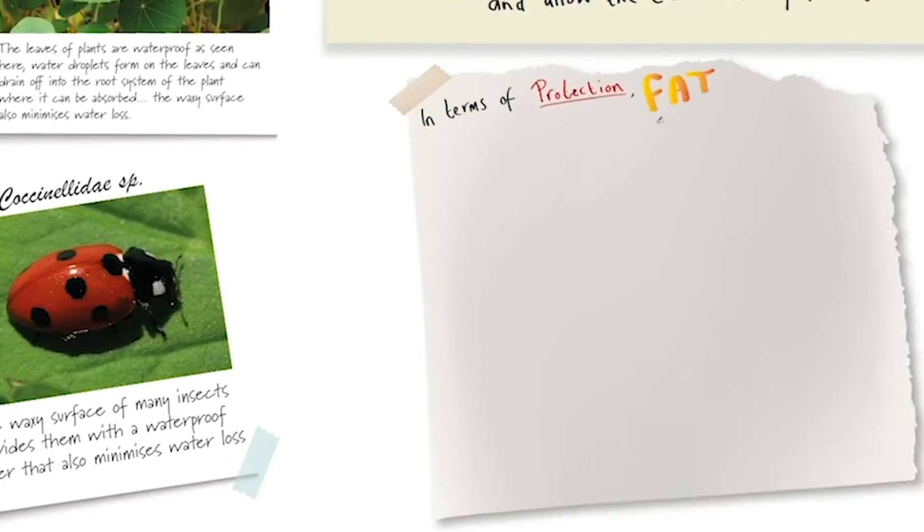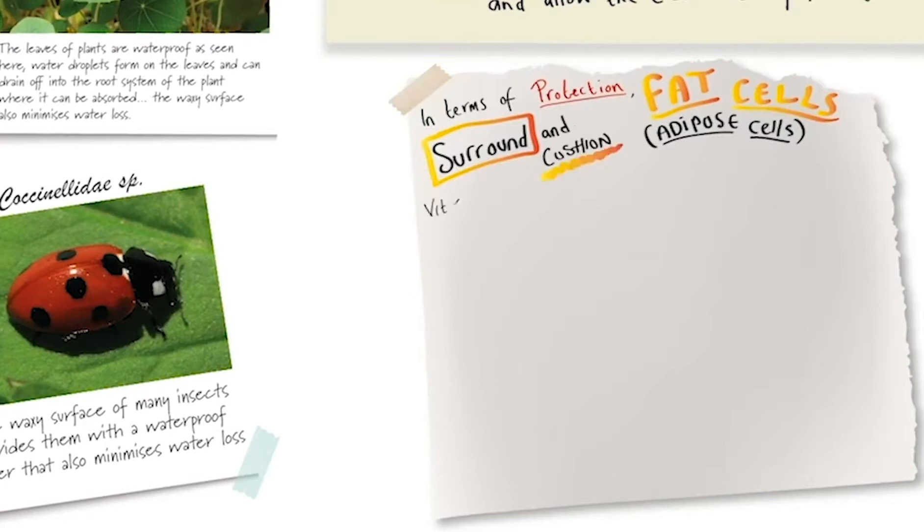In terms of protection, fat cells known as adipose cells surround and cushion vital organs such as the heart and the kidneys.